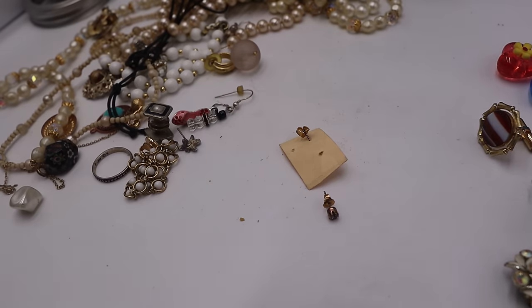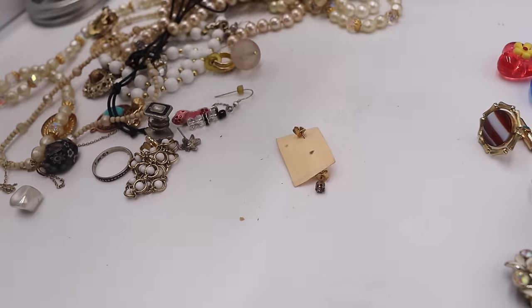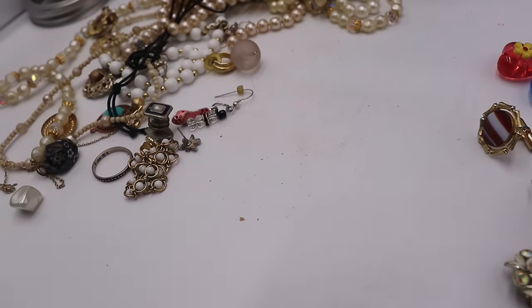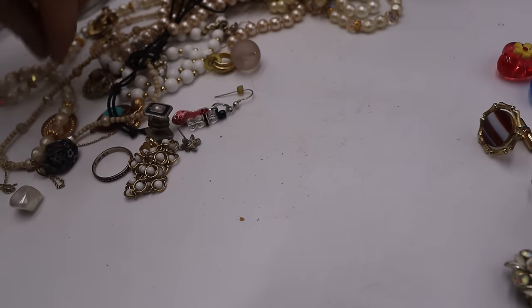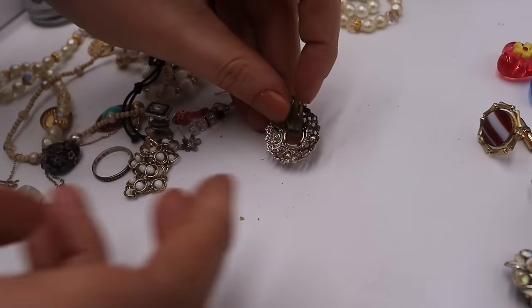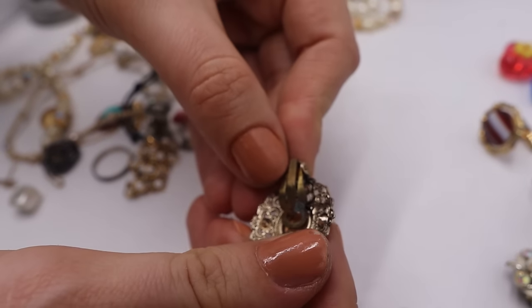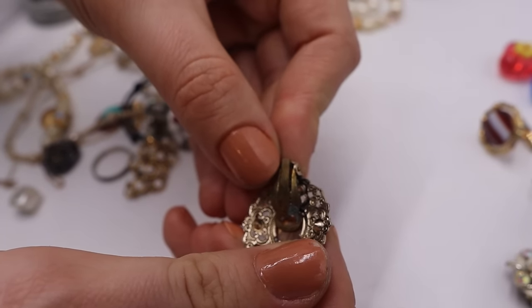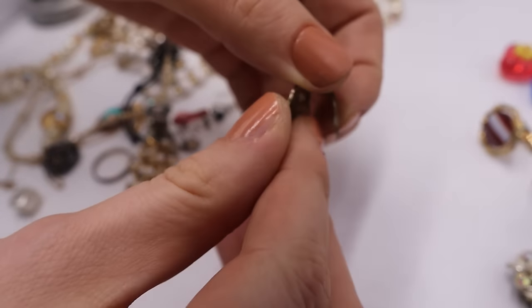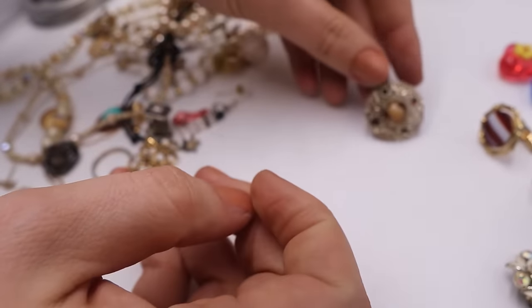Let me grab my magnet. I think it's magnetic — okay, so these are going to be a no. We have this clip-on that also feels like West Germany. Are you marked? Yep, it is marked right there — W Germany. Very lightweight. These would sell so well if I had the match to them.